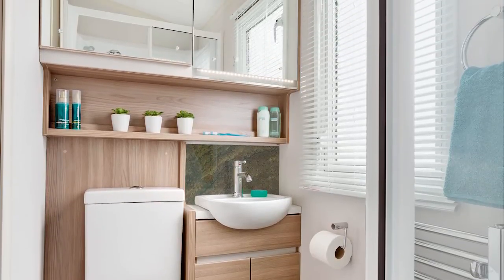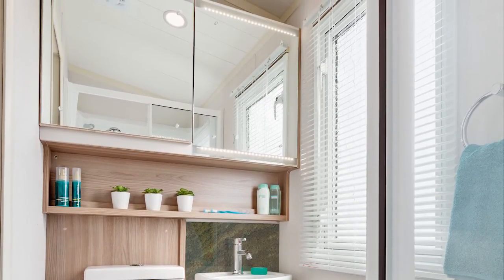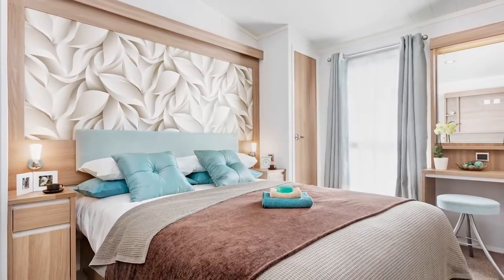Heading towards the master bedroom, on my right is a very spacious shower room: a new shower cubicle with a thermostatic shower, and an LED-lit vanity mirror, along with a decent basin and loo. On the other side there's a twin bedroom with a single fitted wardrobe, fitted units above the bed, and LED reading lights. All finished in Arly Sen wood grain.